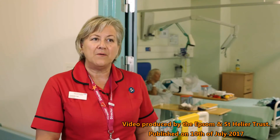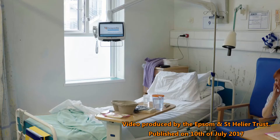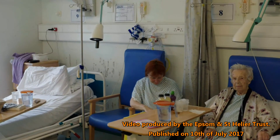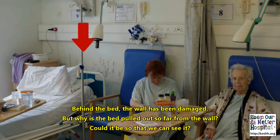This is our female surgical ward on the top floor in one of the blocks at St Helier. As you can see the beds are very close together, ladies are sitting side by side. Hang on a minute, there's something odd going on here. Behind the bed, the wall has been damaged.